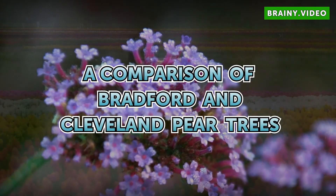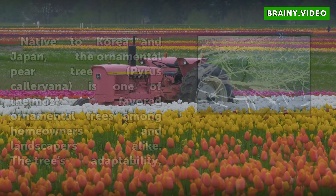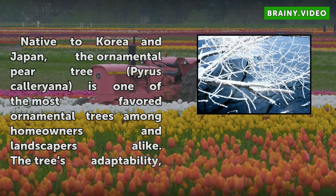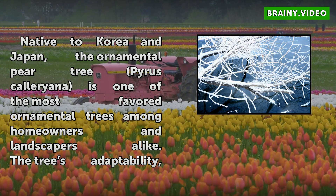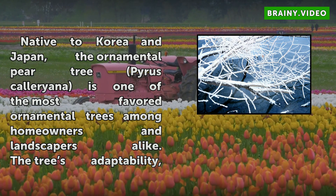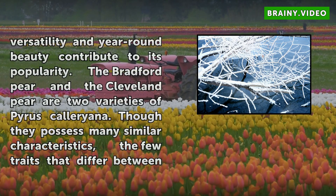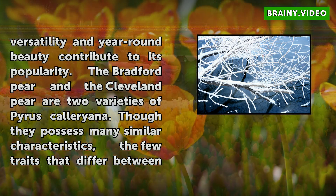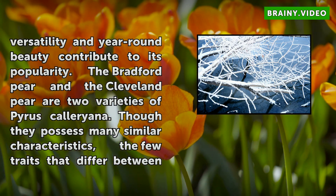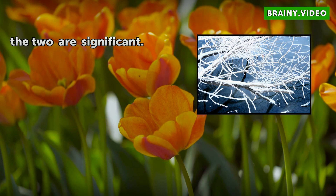A comparison of Bradford and Cleveland pear trees. Native to Korea and Japan, the ornamental pear tree Pyrus Calleryana is one of the most favored ornamental trees among homeowners and landscapers alike. The tree's adaptability, versatility, and year-round beauty contribute to its popularity. The Bradford pear and the Cleveland pear are two varieties of Pyrus Calleryana. Though they possess many similar characteristics, the few traits that differ between the two are significant.